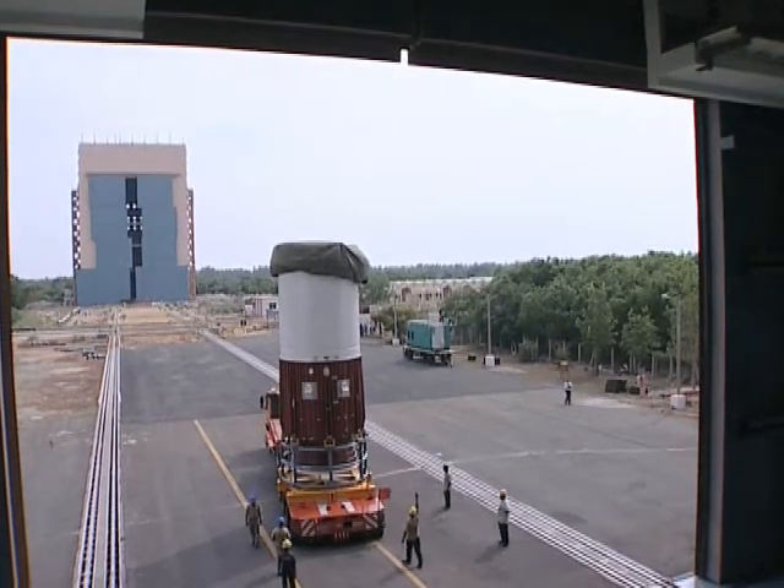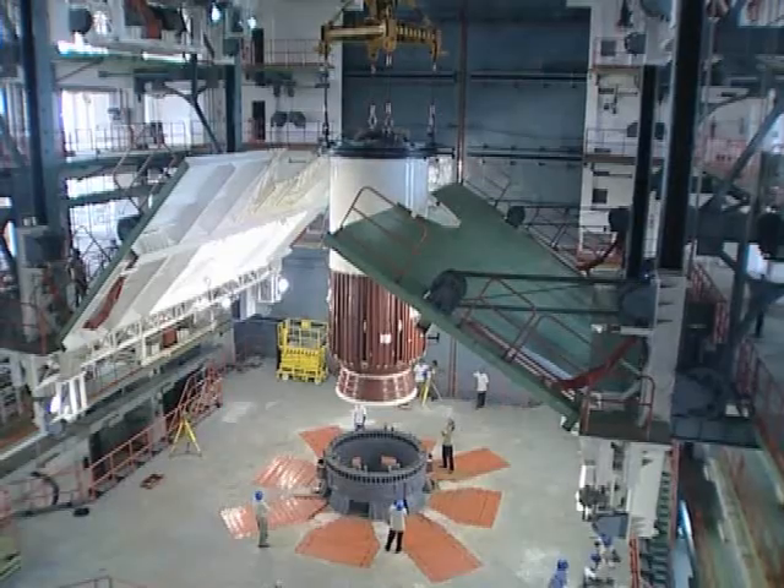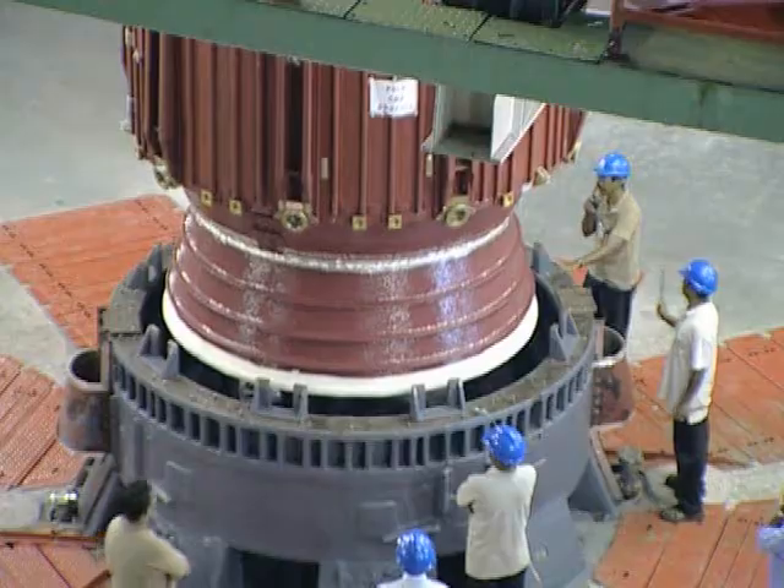This is the second launch pad. Here you can see preparations for the Chandrayaan lunar mission, with the assembly of the different elements of the PSLV rocket.